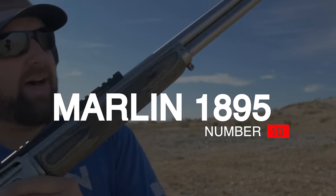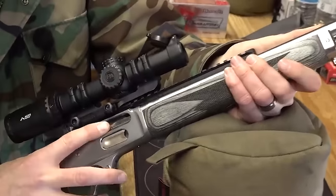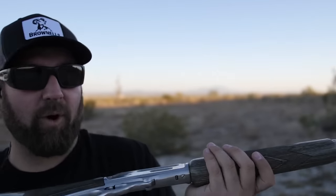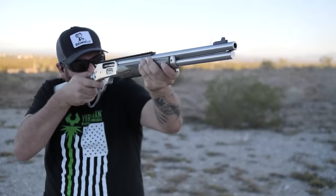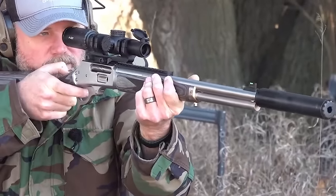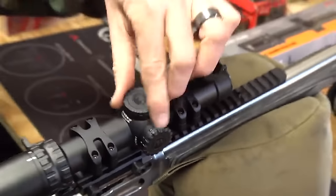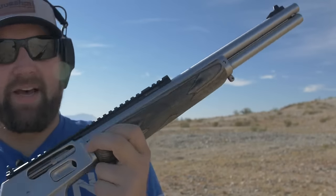Number 10: Marlin 1895, $1,500. When Ruger resurrected Marlin, the first model they brought back was the 1895 SBL. This was a smart move because the SBL, with its gray laminate furniture, stainless steel metal, threaded barrel, oversized lever loop, and Picatinny rail, was one of the sexiest and most sought-after iterations of this classic lever action. We had good things to say about the Marlin 1895 SBL when it was reintroduced in late 2021, and that opinion hasn't shifted. It is the best lever action rifle produced under the Marlin brand, at least in the modern era.